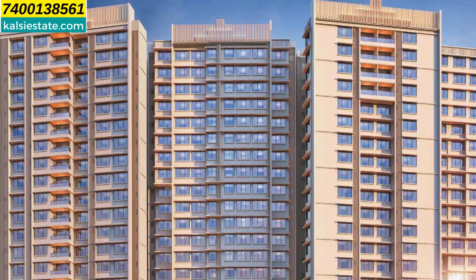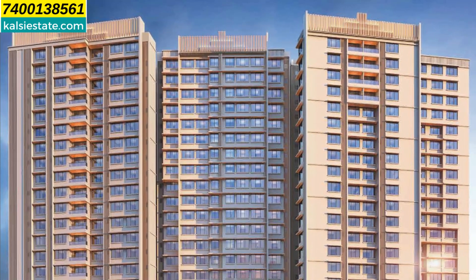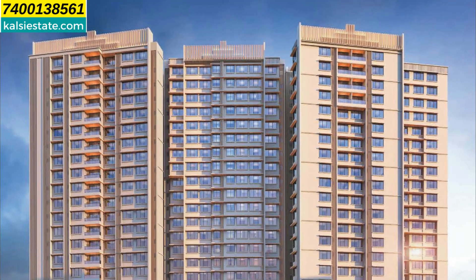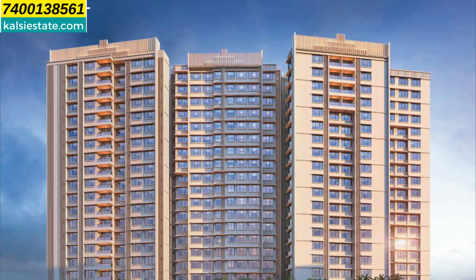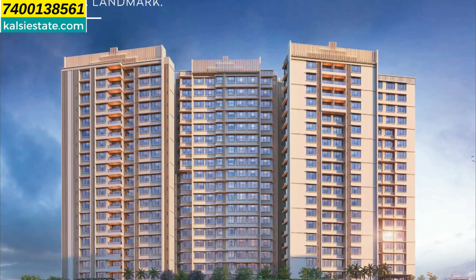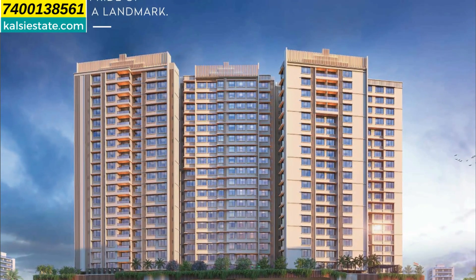You will see the elevation of the building — Arcade Crown by Arcade Developer. Arcade Developer is a branded developer. The project is made on a 1.4-acre land parcel, with a ground floor and 3-level podium parking. There will be a large amenities area and then 18 habitable floors.